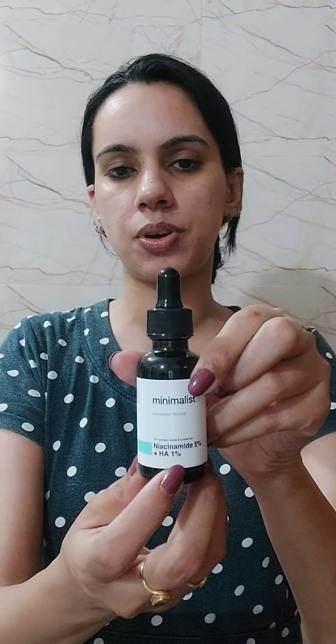The next step is face serum or face essence — anything of your choice. I use face serum by Minimalist — Niacinamide 5% plus Hyaluronic Acid 1%. This serum controls your sebum production, works on your dark spots or acne marks, and controls your future breakouts. All you have to do is take 2 to 3 drops on your palm and apply it all over your face.